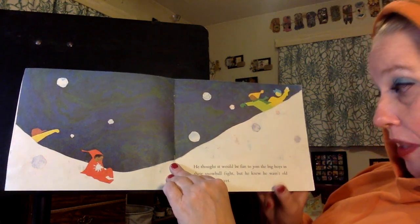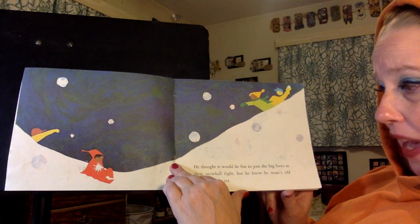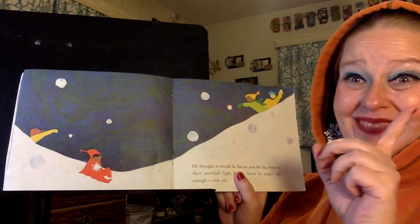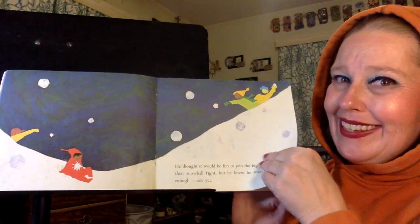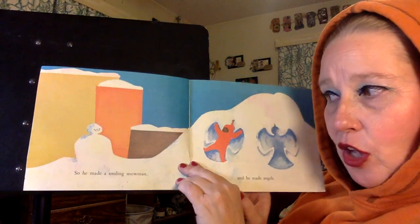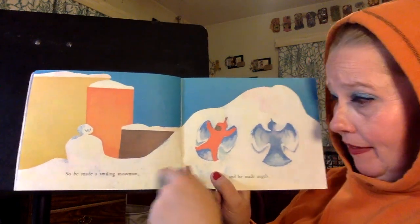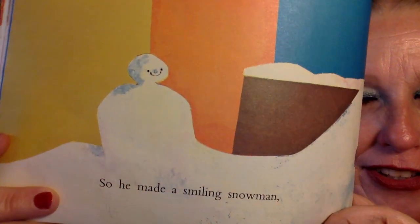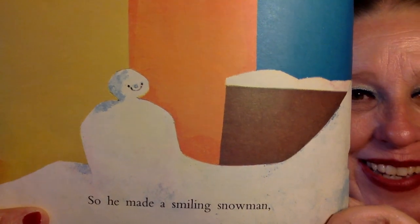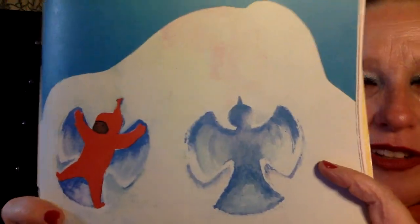He thought it would be fun to join the big boys in their snowball fight, but he knew he wasn't old enough — not yet. The big boys are having a snowball fight, but he doesn't think he's ready to play. He's not big enough. So he made a smiling snowman and he made angels. The best thing about angels is that you can make millions of them, because all you need to do is lay down and move your arms and legs.